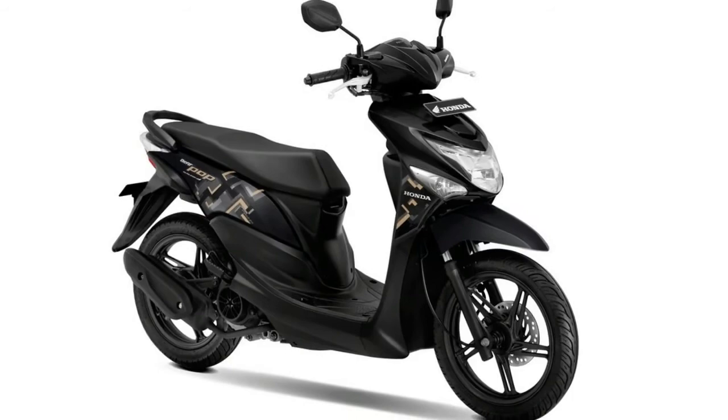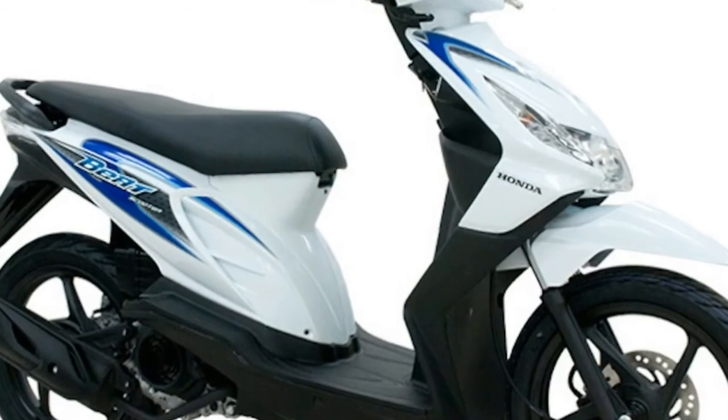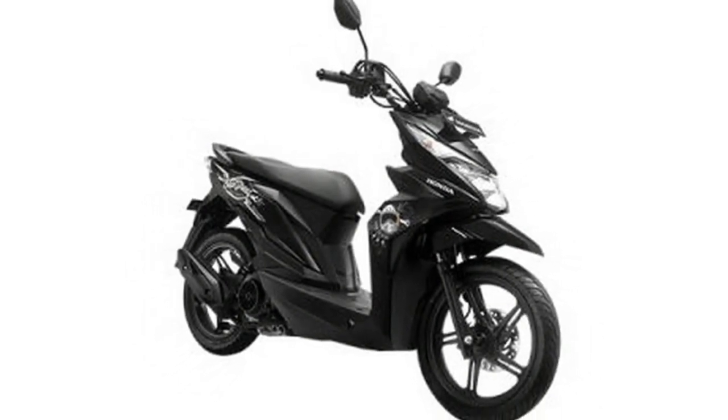Fuel is carried in a 4.0-liter fuel tank, and all-up weight is 94 kilograms, with a low 742mm seat height, making the Beat accommodating for shorter riders. There are four color options for the 2018 Honda Beat.